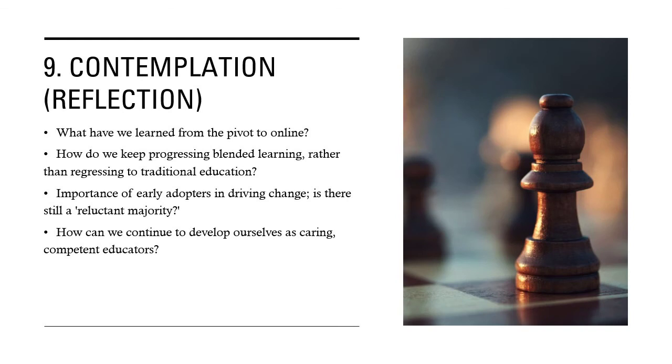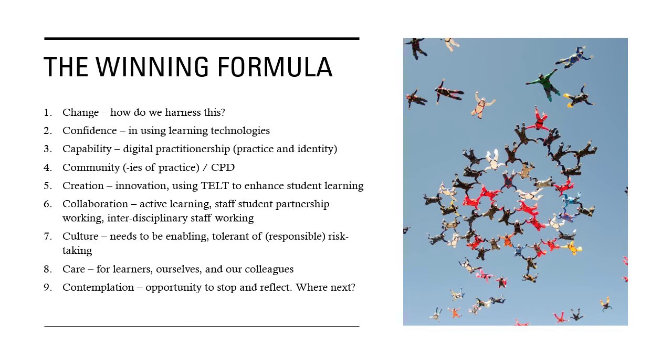We come to the final C, which is contemplation or reflection. What have we learned from the pivot to online? How do we keep progressing blended learning rather than regressing to traditional education? How can we progress and capitalise on the work we've done? Early adopters are hugely important in driving change. Is there still a reluctant majority now? And how can we continue to develop ourselves as caring, competent educators? Here are the nine C's — the winning formula that I think make a winning blend.